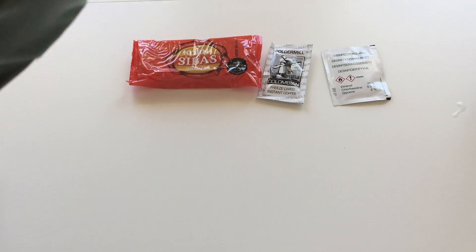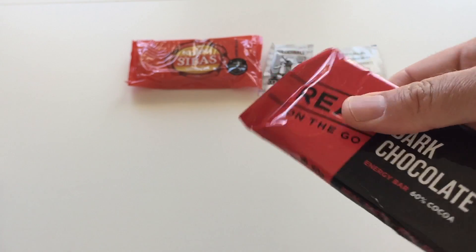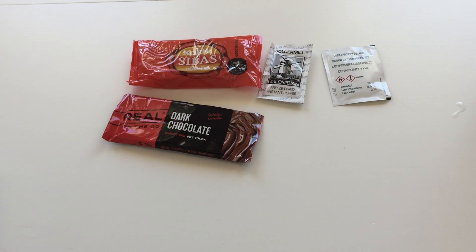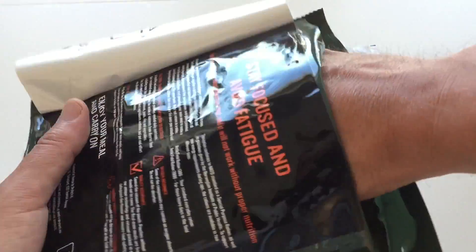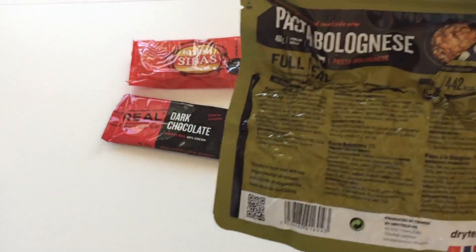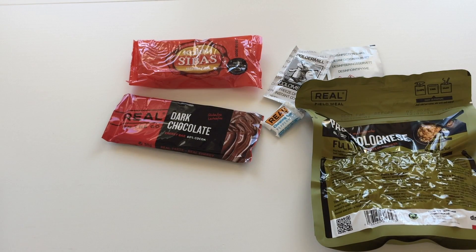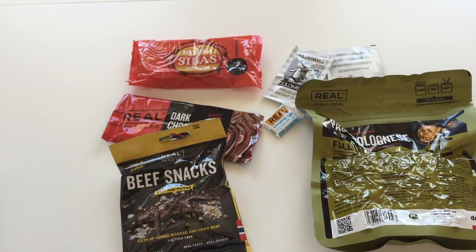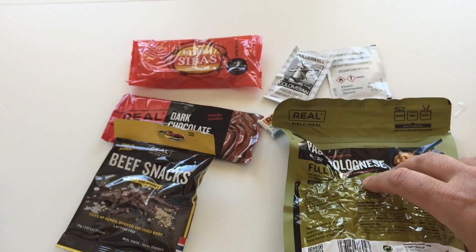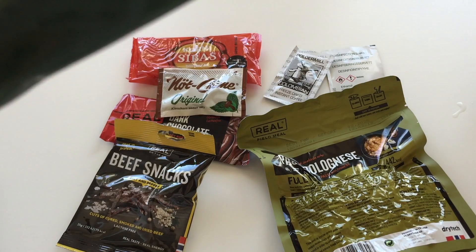Then we have dark chocolate — man, this is something new. We have real chewing gum, peppermint. We have our main course, our lunch: pasta bolognese. Great stuff. Oh, and we have beef snacks, salt and pepper — cuts of cured, smoked and dried beef, lactose free. Then we have the nötkräm, which we know already from the Swedish one, no surprises there.